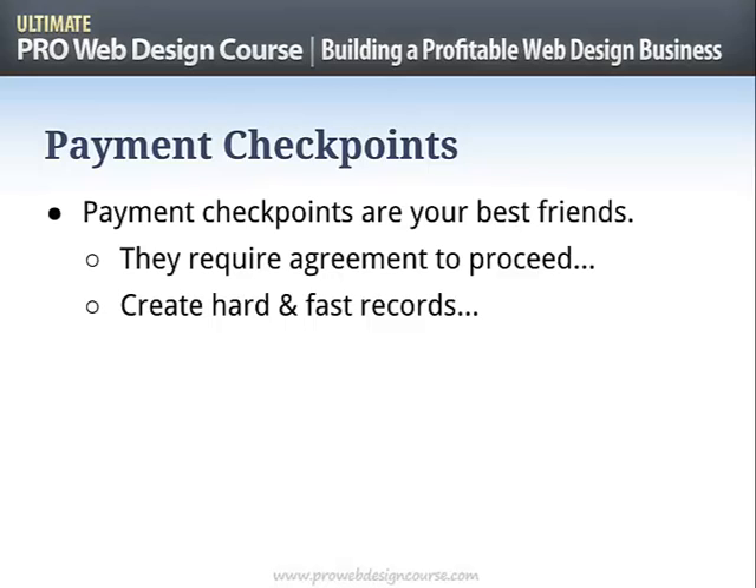In my standard proposal document, it says that at a certain point in the project — when you are happy with the overall design, for example — there's a payment checkpoint. I'm not wanting a vague email saying we're kind of happy with it. The payment checkpoint is you're going to pay this 30% fee to signify that the overall design is signed off. There's no ambiguity — it's a hard and fast record. The client has physically sent money into your account, and that means the shutters come down on that phase of delivery. We have now moved into the next phase.